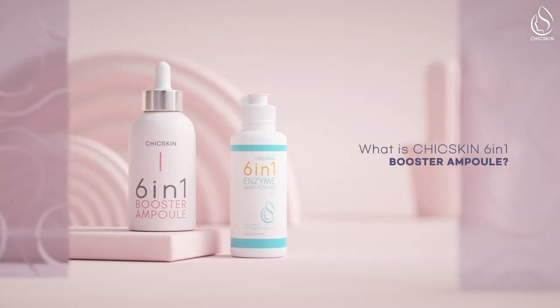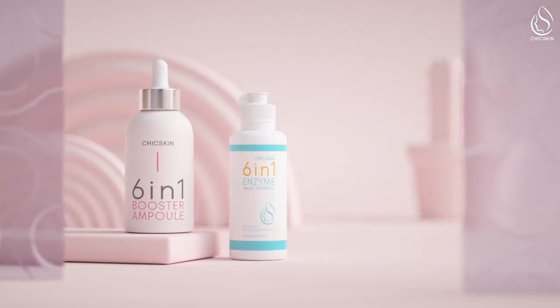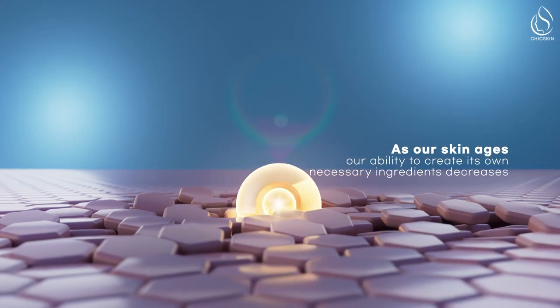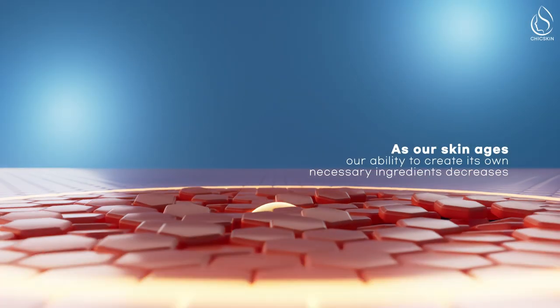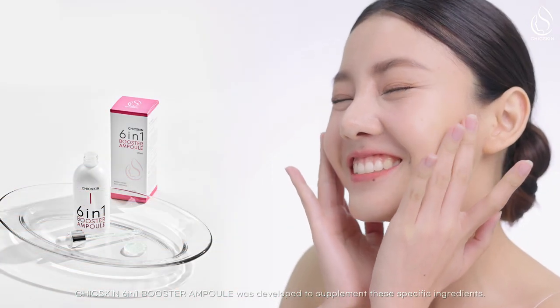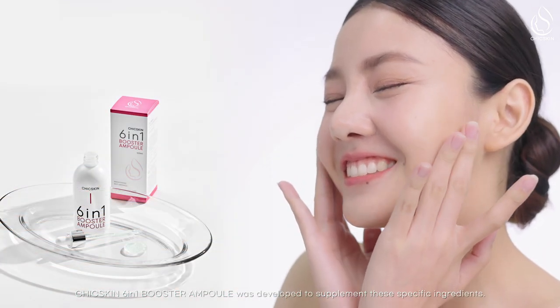What is Chick Skin 6-in-1 Booster Ampoule? As our skin ages, our ability to create its own necessary ingredients decreases. Chick Skin 6-in-1 Booster Ampoule was developed to supplement these specific ingredients.